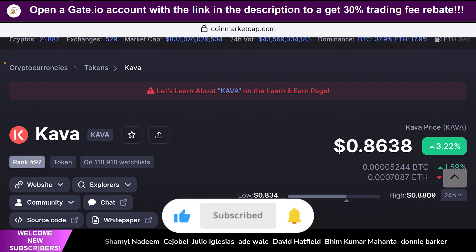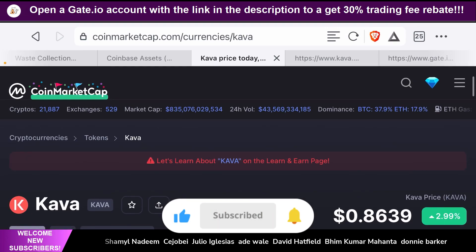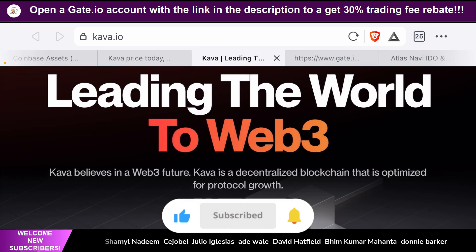This means that this token has a very high chance of getting listed on Coinbase pretty soon. This project is called Kava, or the Kava token. As always, I highly recommend you guys to do your own research on any of the projects covered on our channel. For this project, I recommend you go to the website kava.io to learn more about it.